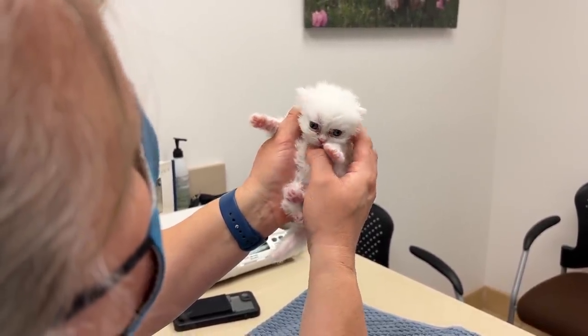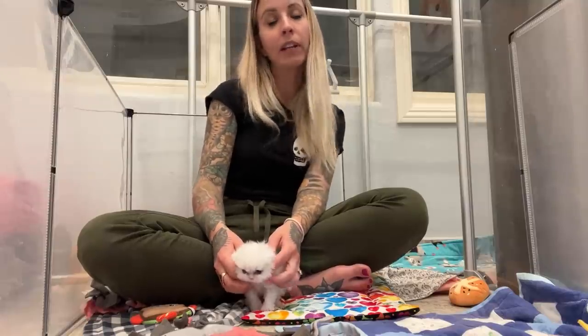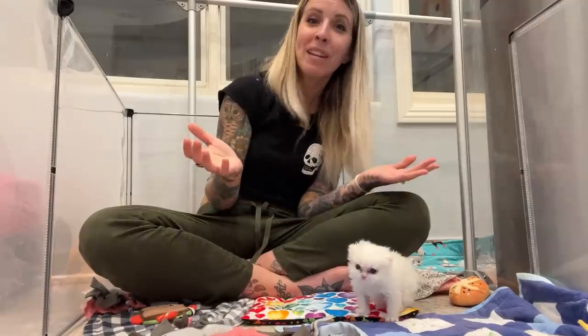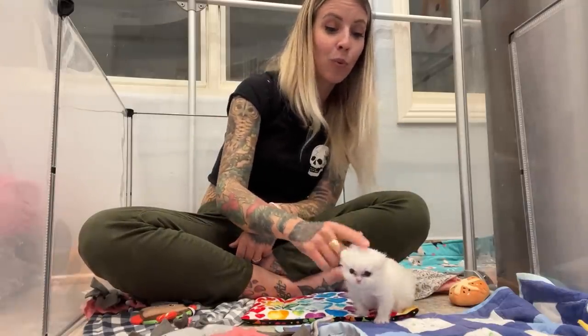If he isn't a candidate for that procedure, we'd be looking at something more rare like grafting. The truth is we won't know for a very long time what his options are. For now I'm just really happy that we know an amazing specialist who is doing research, talking to other veterinary dentists, and trying to come up with the best plan for his specific case.